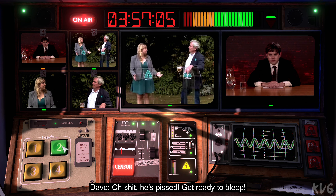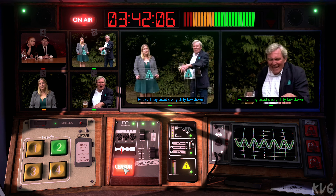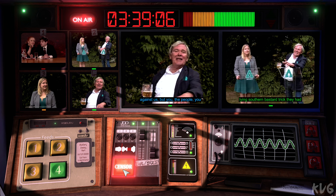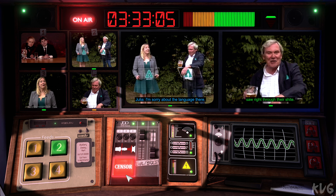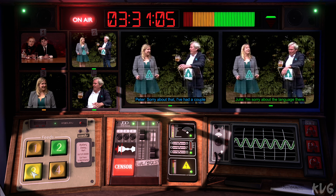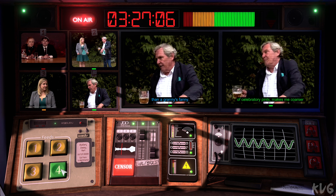Oh, shit. It's peaceful. Get ready to play. Should I start? Okay. Well, thank you all for coming. And, well, where do I start? What a day. They said we couldn't do it. They certainly did. They, you, every dirty, low-down, lying, southern bastard trick they had against us, but you, the people, you saw right through their shite. I'm sorry about the language there. Sorry about that. I've had a couple of celebratory pints. It makes me coarser than the granny's funny.